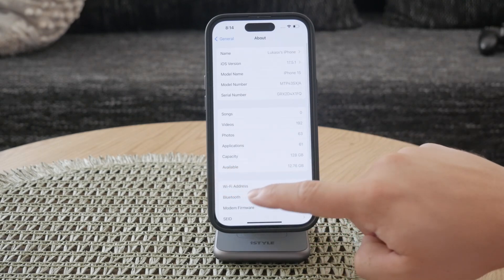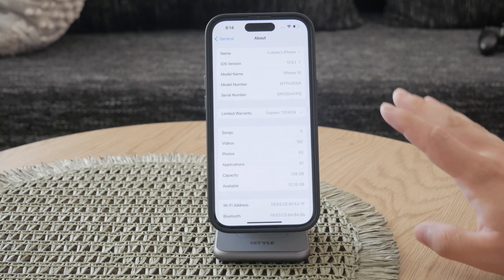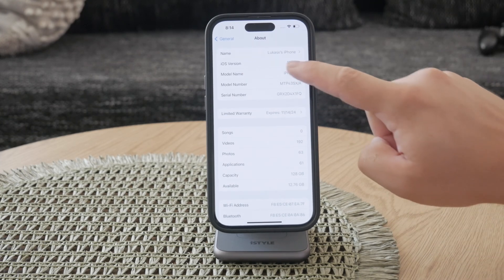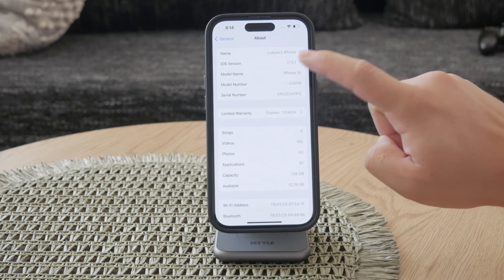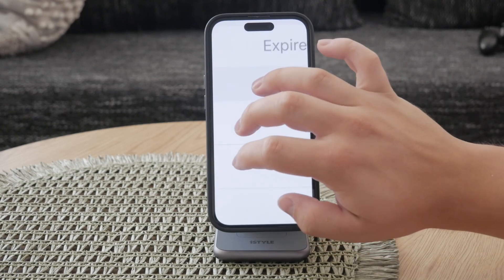In the About section, you will find various pieces of information about your iPhone, including the model number. The model number is crucial because the first letter indicates the phone's status — it tells you whether your iPhone is brand new, refurbished, a replacement, or even personalized.